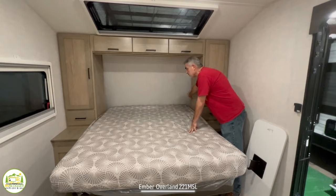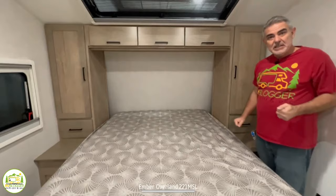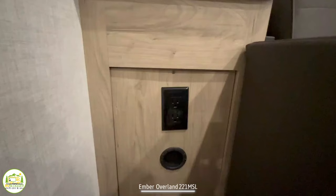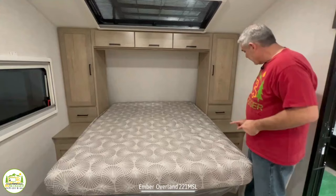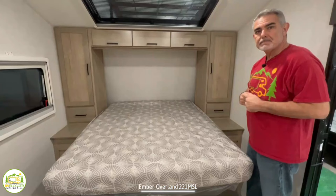Towards the head of the bed, there's a little cubby on each side for additional storage. On the front side of the cabinetry, there's a nightstand on each side of the bed — big enough to store your phone, computer, CPAP machine, whatever you need. There are also receptacles on each side of the bed, and on one side there are also a couple of USB ports.